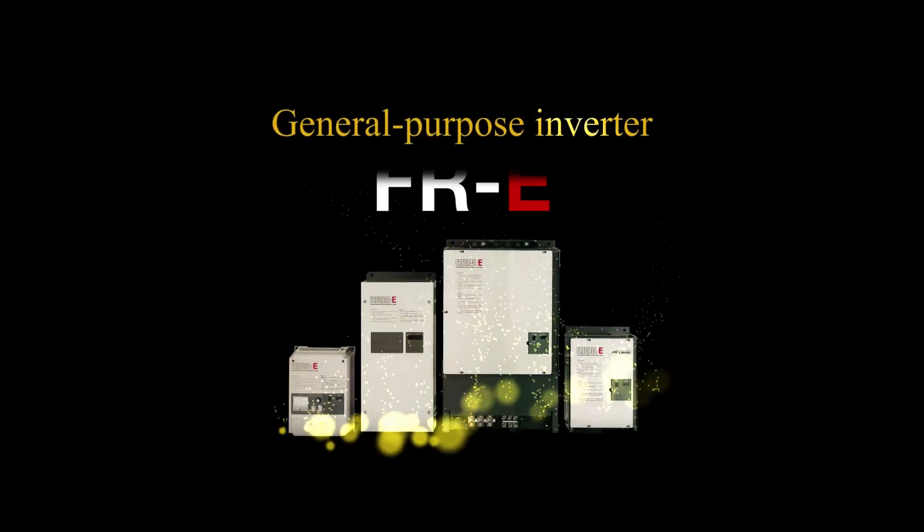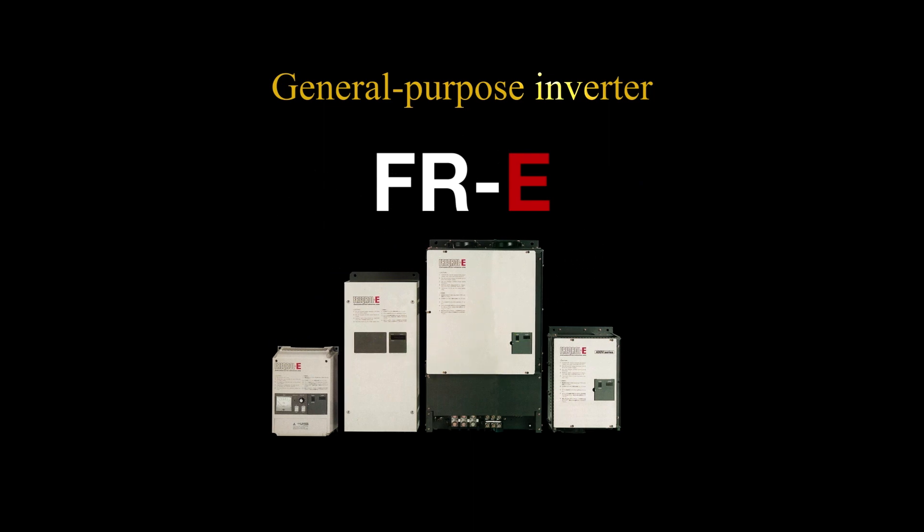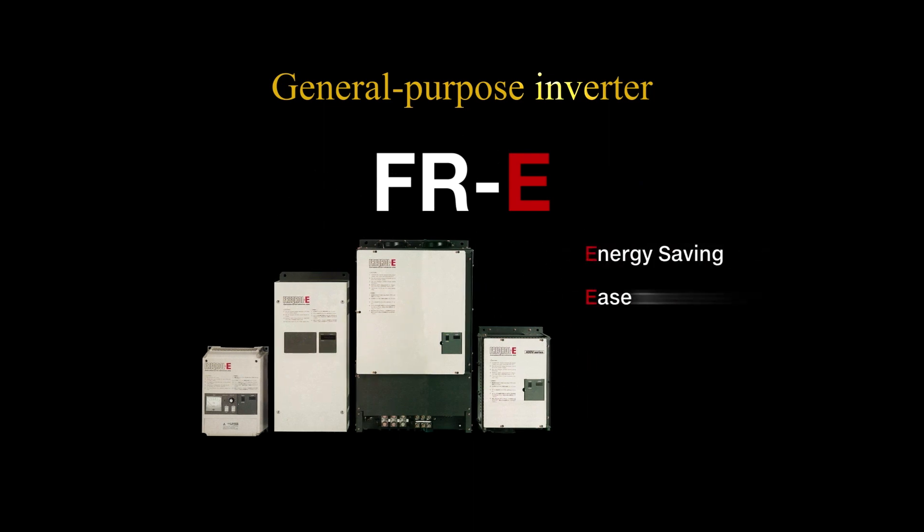In 1981, to meet various application needs, the FR E series general purpose inverters were released. With the five E's, the history of general purpose inverters began.